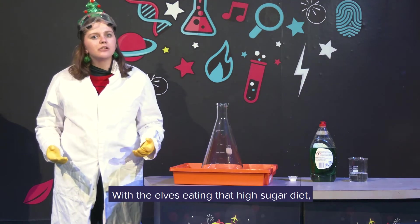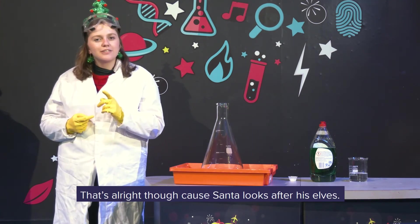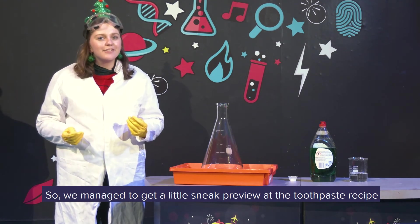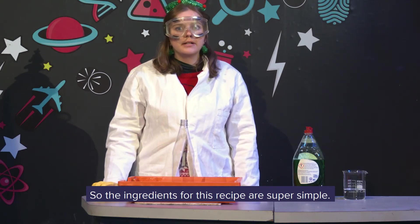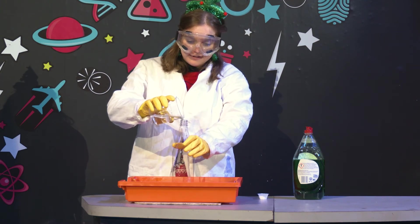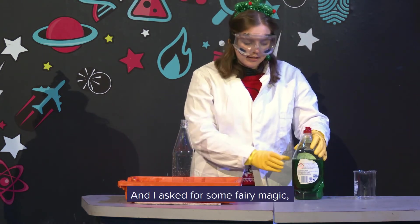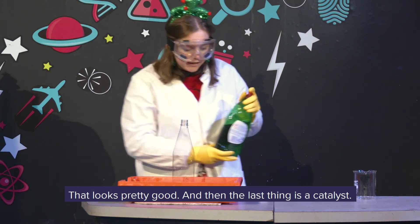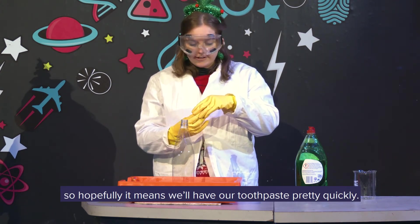For the elves eating that high sugar diet, that's going to have an effect on their bodies — specifically their teeth. That's alright though, because Santa looks after his elves. They've got elf care. We managed to get a sneak preview at the toothpaste recipe elves use to take care of their teeth. The ingredients are super simple: we've got some hydrogen peroxide — it's pretty good for cleaning and whitening those teeth. And it asks for some fairy magic, so I'm going to use a couple of squirts of what I've got here. And then the last thing is a catalyst. A catalyst helps speed up a chemical reaction, so hopefully we'll have our toothpaste pretty quickly. Let's give it a go.